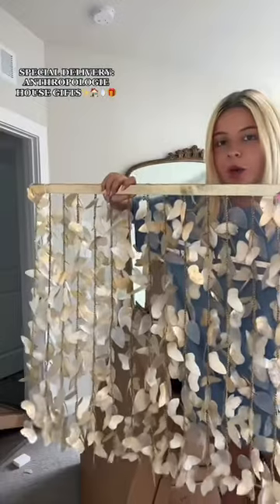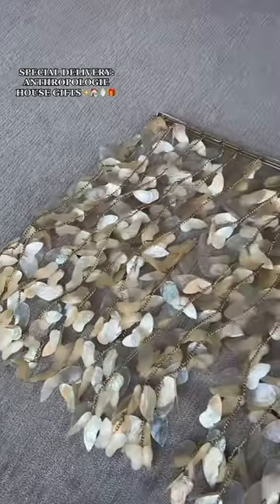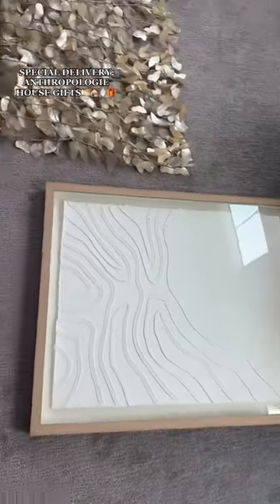I chose this wall hanging for in here or the living room — so fragile and made out of shells. So stunning, I cannot get over this. Look at this wall art. I think it's so cool when it's going in here or the living room. So perfect.